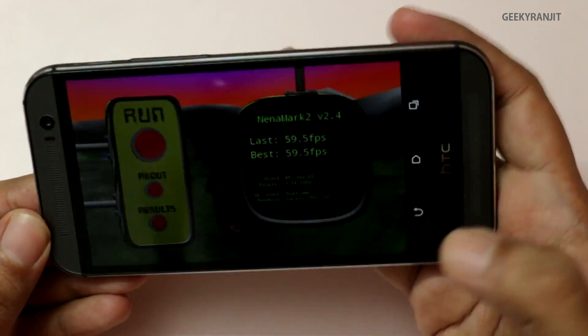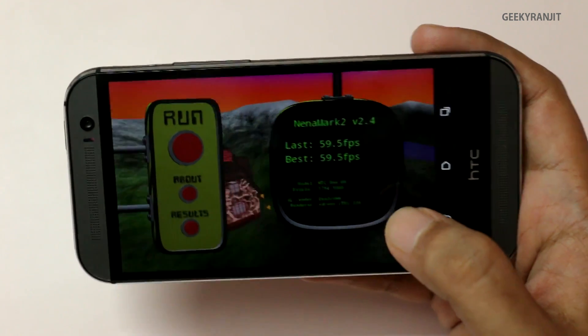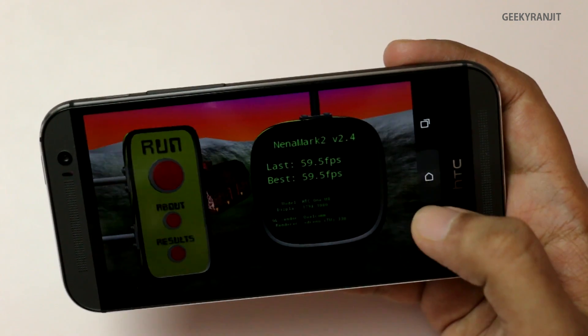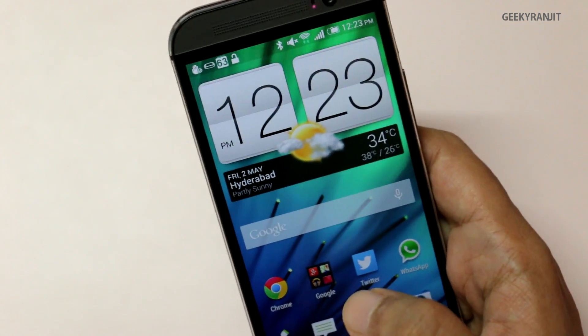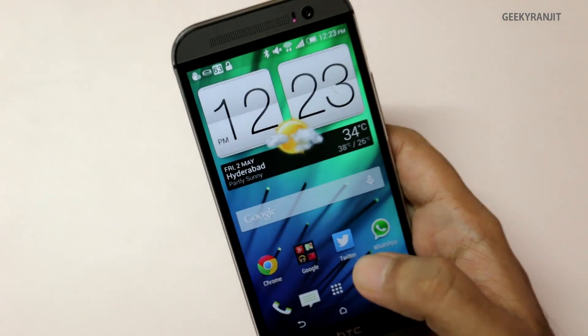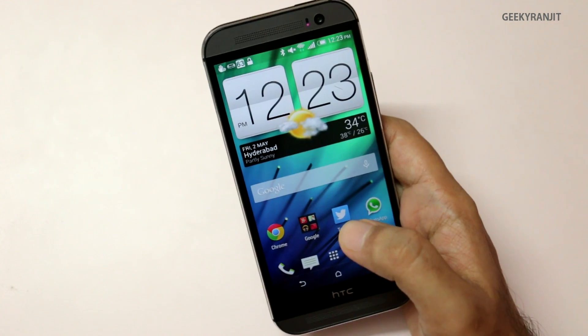I also ran the Nenamark 2 benchmark. I know it's not very important these days and kind of outdated, but let me show you the scores. Here I got a score of 59.5, whereas on the international version I got a score of 58.8 — so very close to each other.